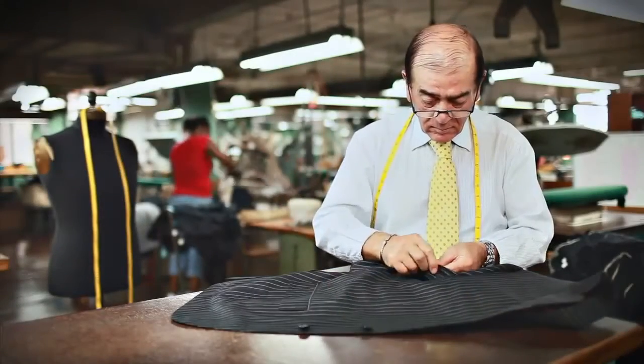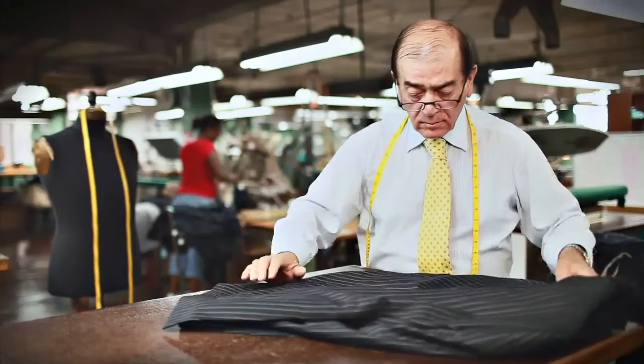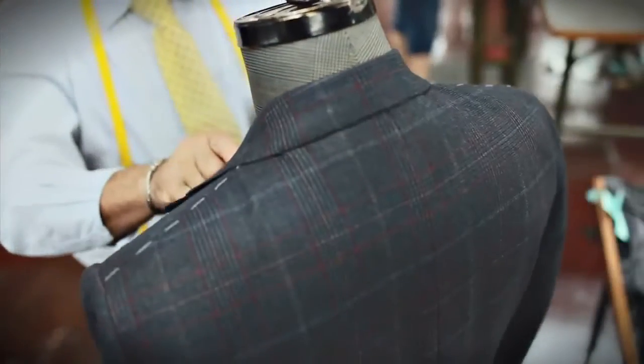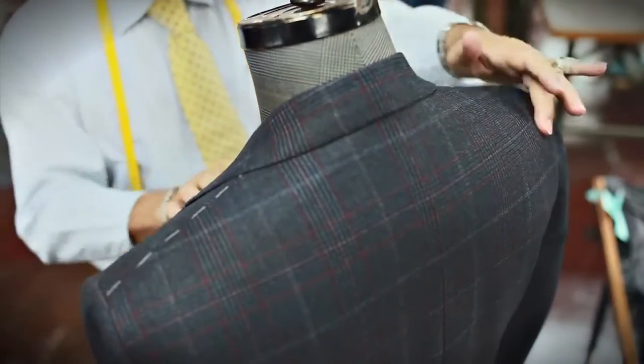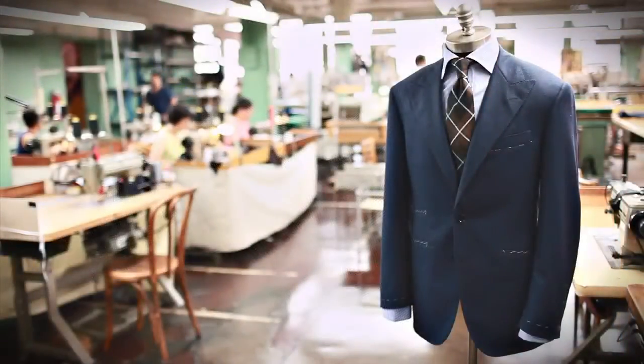Working this way takes longer, it's more painstaking, it's more difficult — but nothing feels as comfortable, nothing feels as soft or wears as well as an Oxford suit. When there's a better way to make a suit, we'll change. Until then, we will remain faithful to the quality that only a hand-tailored, custom-made suit can deliver.